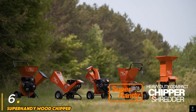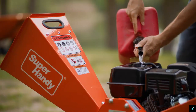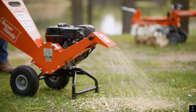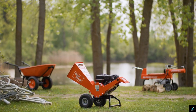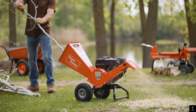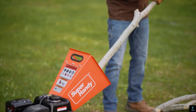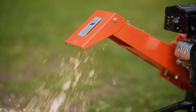Number six: Super Handywood Chipper. The Super Handywood Chipper is a robust and efficient machine designed for heavy-duty yard work. Ideal for reducing branches, leaves, and other yard debris into mulch or compost, powered by a strong engine, this chipper can handle branches up to three inches in diameter, making it perfect for large garden cleanups or landscaping projects. Its compact wheel design allows for easy maneuverability, while the large hopper enables continuous feeding of material.